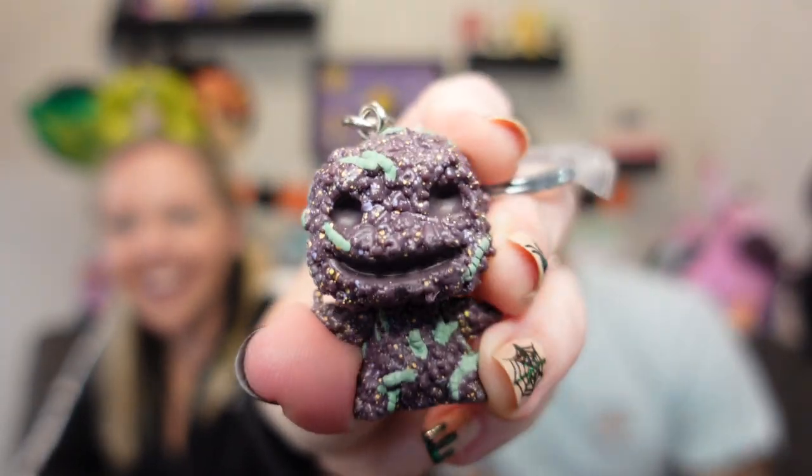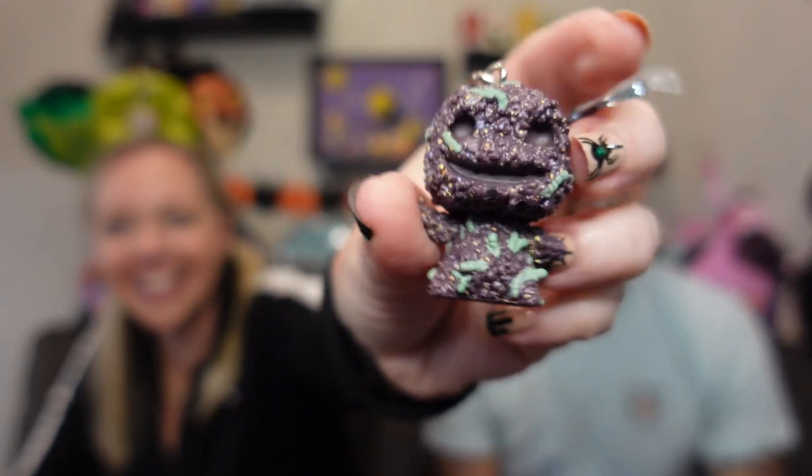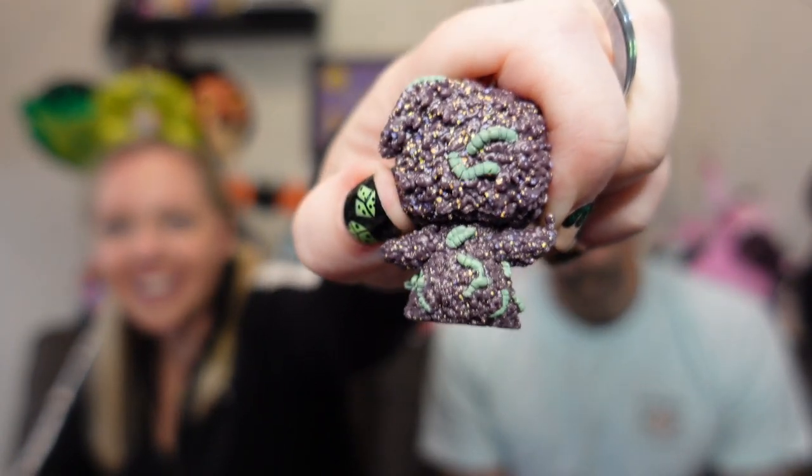I'll take him out — let's get a better look at him. Oh yeah, oh he's crusty! That is neat. It'll go good on my scary teddy bag that I'm using right now. Yeah, the little bugs and worms on him — this is neat.